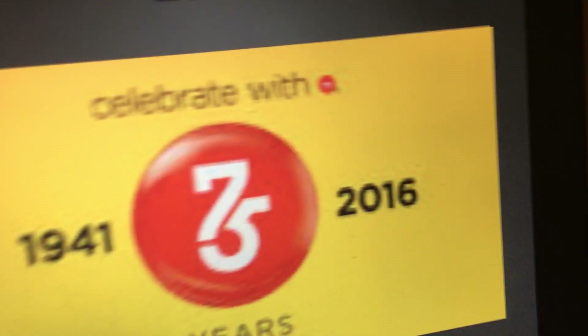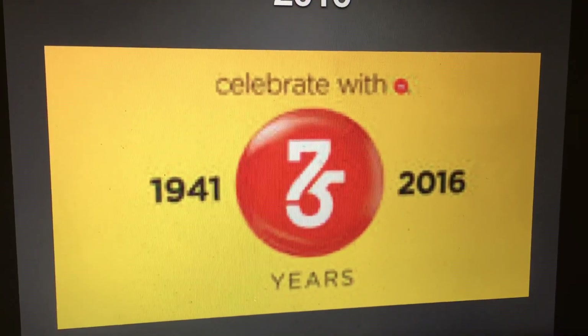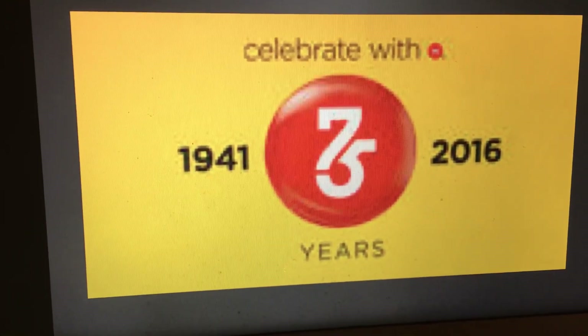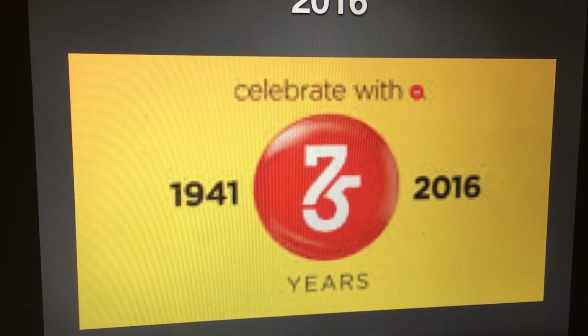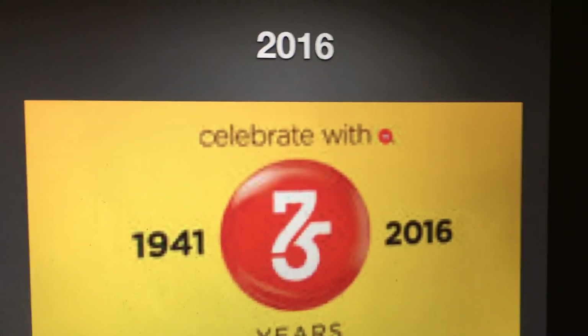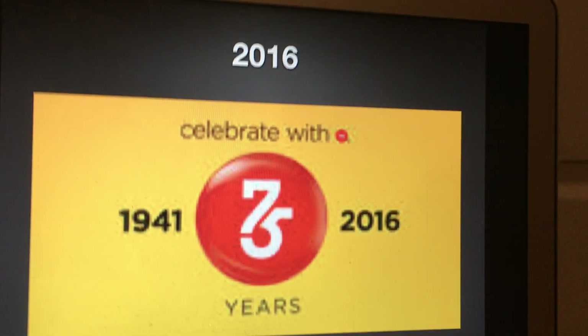And in 2016, I think this is an anniversary logo. I'd say about 75 — 75th anniversary. I didn't realize that it had the number 75. It says 'Celebrate with M&Ms, 1941 to 2016' — the M&M with the number 75 years.